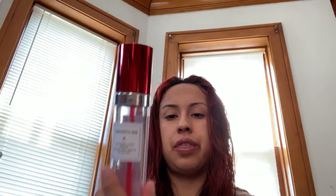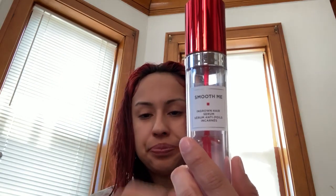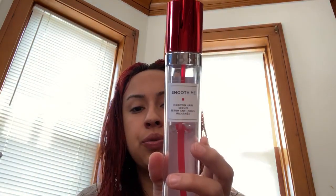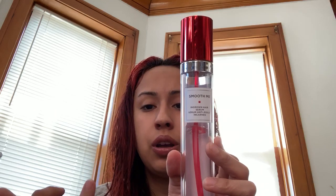Another product I recommend is this one called Smooth Me. You can get it at any European Wax center — I'm not sure if any other spas or salons carry it, but these two products will prevent you from getting ingrown hairs. What does Smooth Me do? It eliminates dead skin cells above that first skin layer where the hair is trying to come out. Use this every day after you shower and I promise you, you won't get an ingrown hair. You have to use both products.